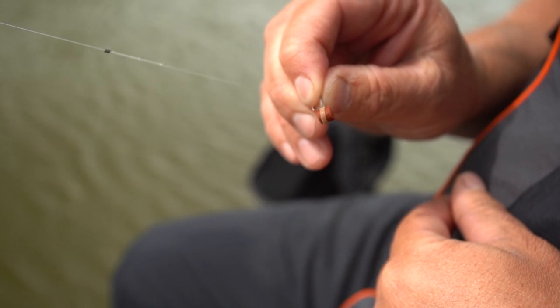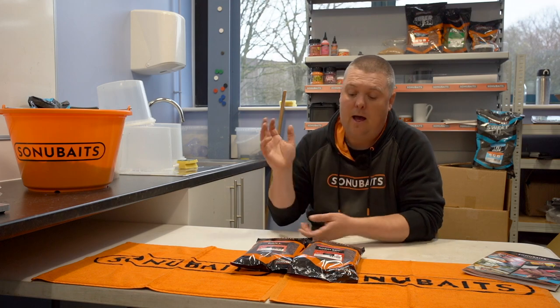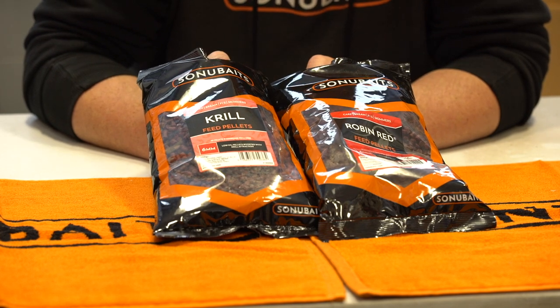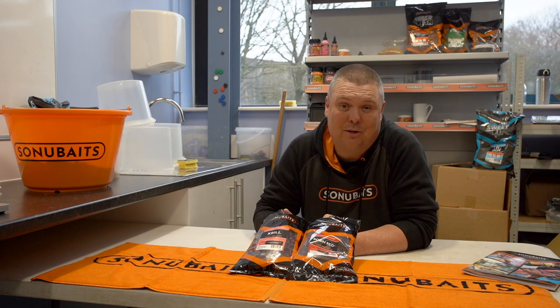You get more bites with a red one than a normal one, 99% of the time. We've got two different scenarios here — two different flavours of pellets. Obviously flavour is all up to you; whether that makes a difference or not, it ultimately comes down to your confidence when it comes to flavour.